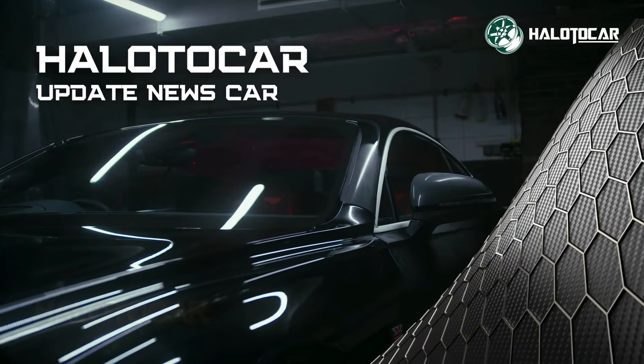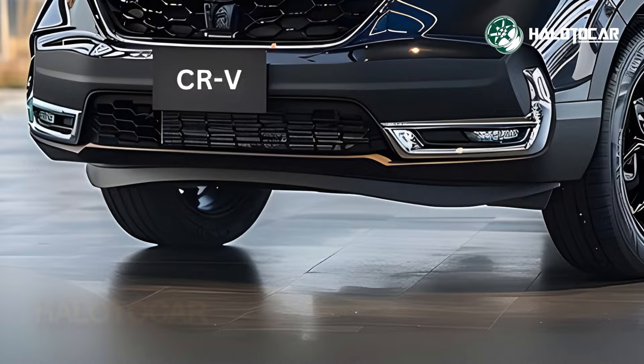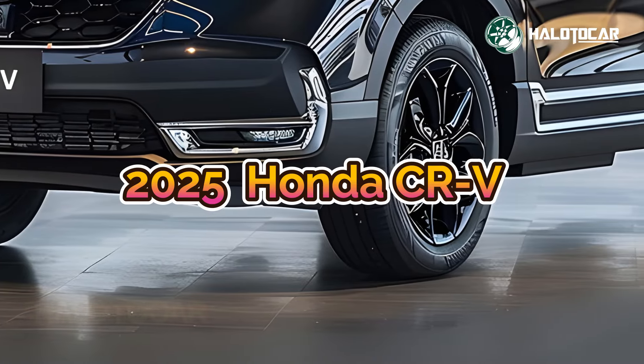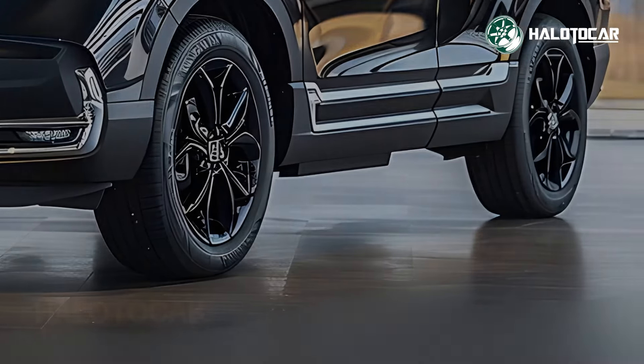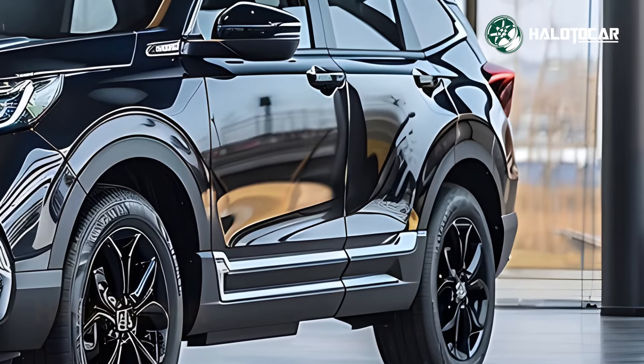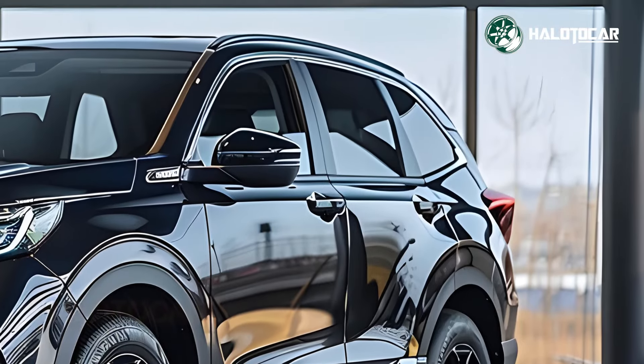With the reveal of the revised 2025 Honda CR-V Hybrid E-Hev, the SUV industry is bracing for a paradigm shift. With the addition of hybrid technology, Honda's already popular CR-V model has reached new heights, making it an ideal pick for individuals looking for a fuel-efficient and environmentally conscious SUV.